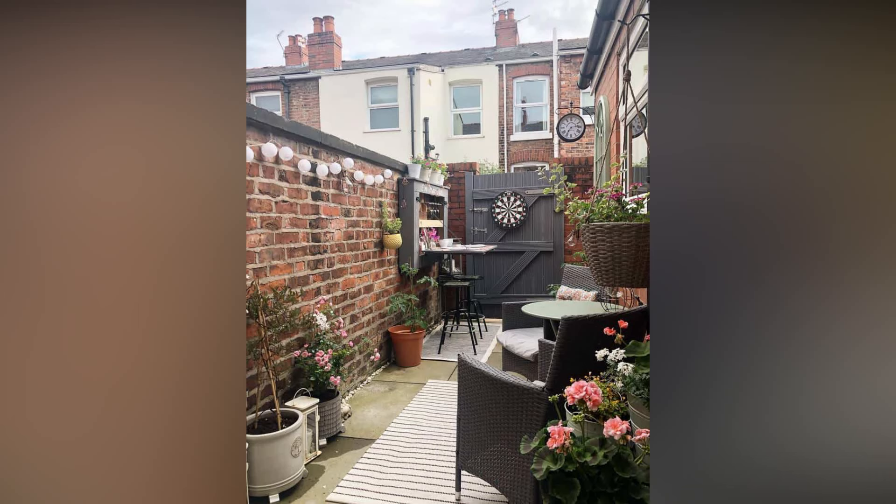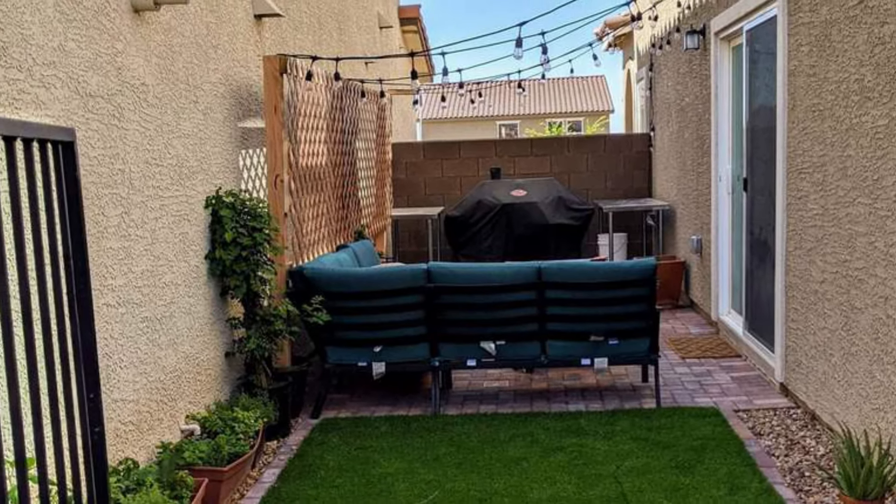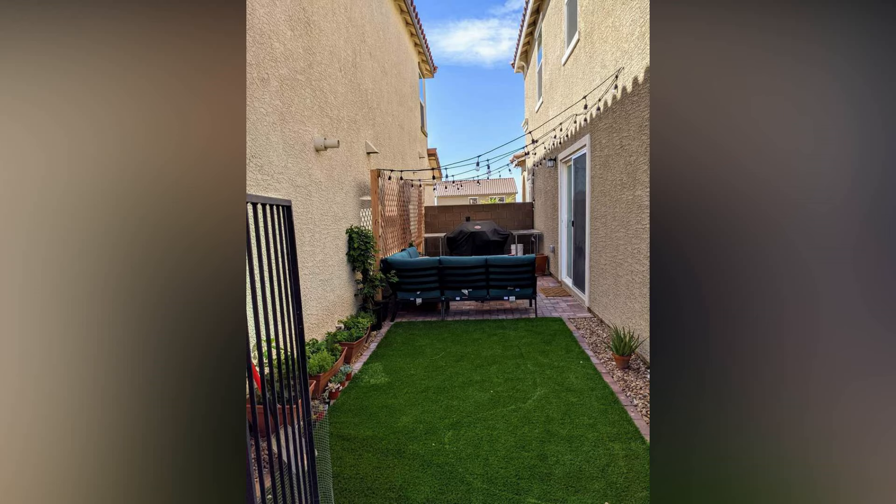Just like in interior design, outdoor rugs are making a splash in small backyard decor. They define spaces, add texture, and bring a touch of indoor coziness to the great outdoors.